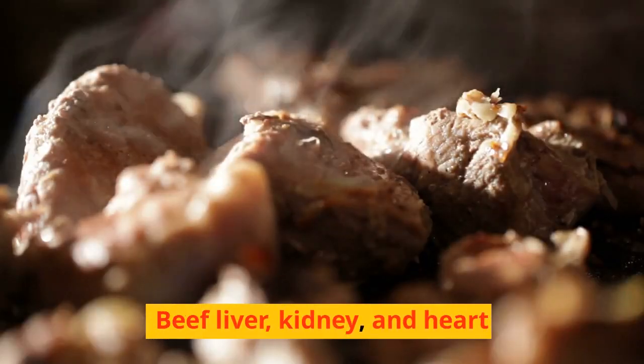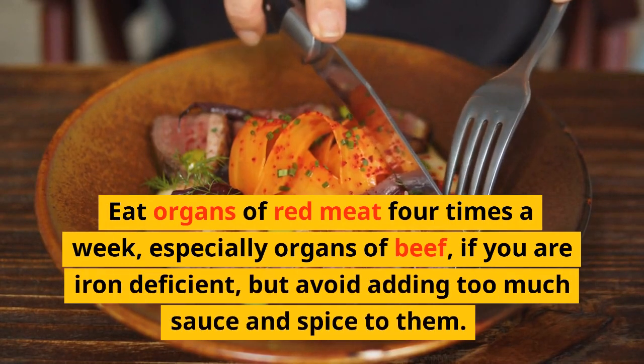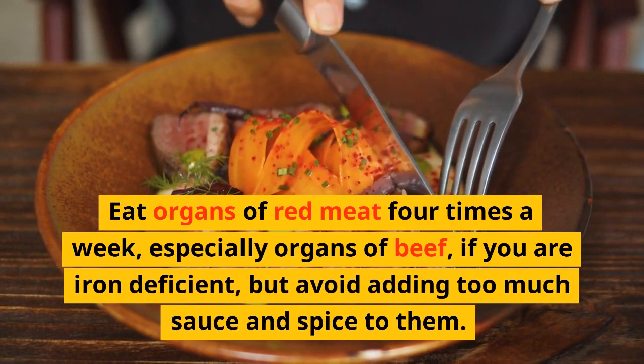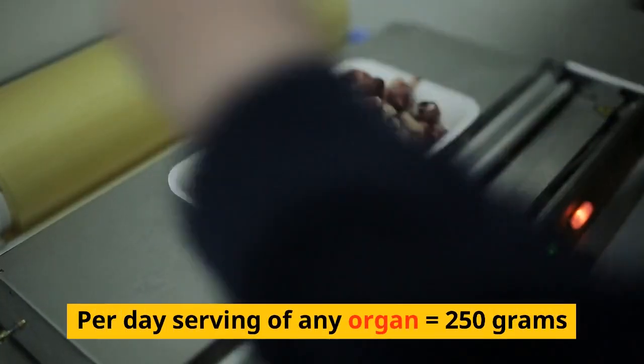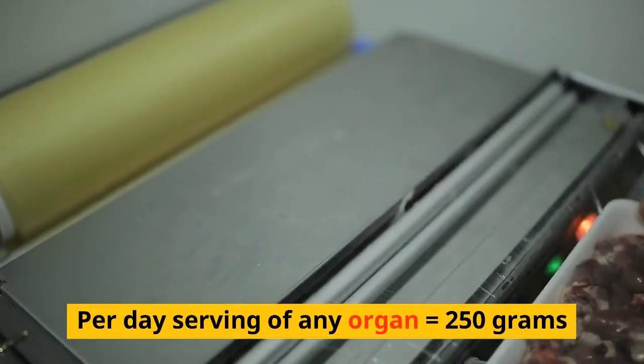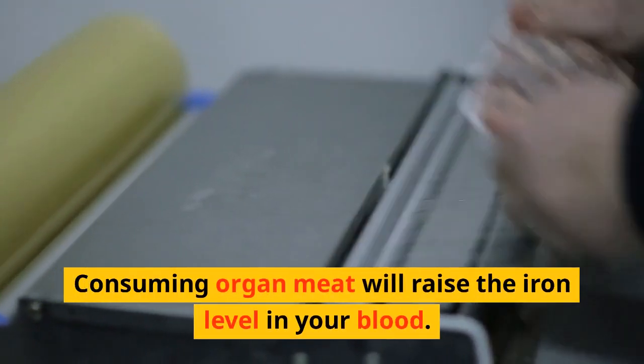Organ meats — liver, kidney, and heart. Eat organs of red beef 4 times a week, especially beef organs, if you have low iron, but avoid adding too much sauce and spice to them. The recommended part-day serving of any organ is 250 grams. Consuming organ meat will raise the iron levels in your body.